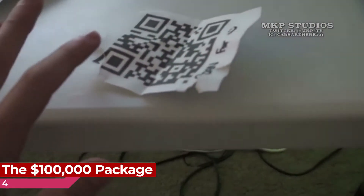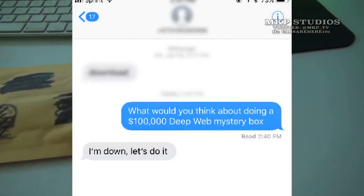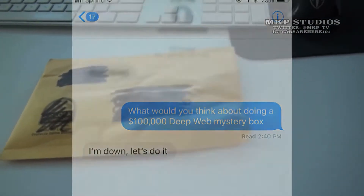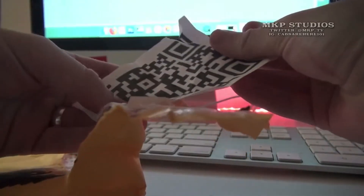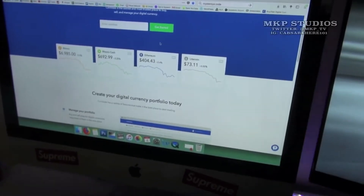Number 4: The $100,000 Package. Many believe in the saying you pay for what you get. According to the YouTube channel MKP Studios, this package cost approximately $100,000, which is absolutely crazy — think what else you could do with that money. Inside were two pieces of paper, one containing a barcode that took the YouTuber to a site with 2,000 Ethereum, which is a type of Bitcoin.